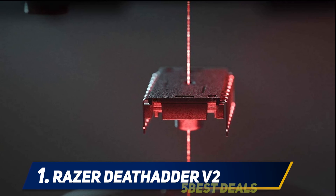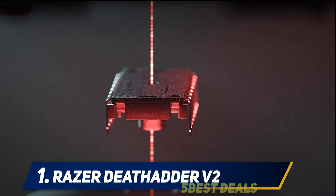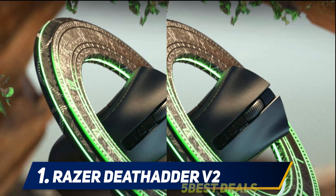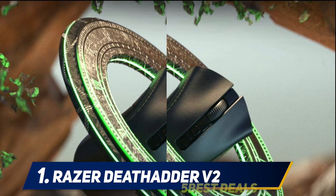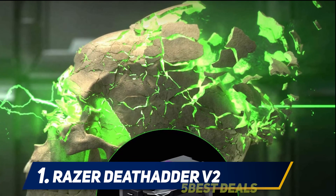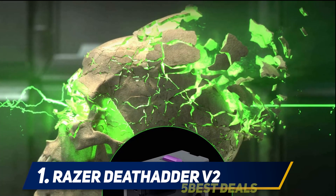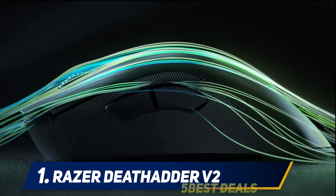Immersive customizable Chroma RGB lighting supports 16.8 million colors with included preset profiles, syncing with gameplay and Razer Chroma-enabled peripherals. Enjoy up to 70 hours of intense gaming, or up to 120 hours of battery life in Bluetooth mode — or switch to HyperSpeed wireless for ultra-fast performance. At just 88 grams, it features a lightweight design redesigned for better FPS gaming and the most iconic ergonomic design on the market.